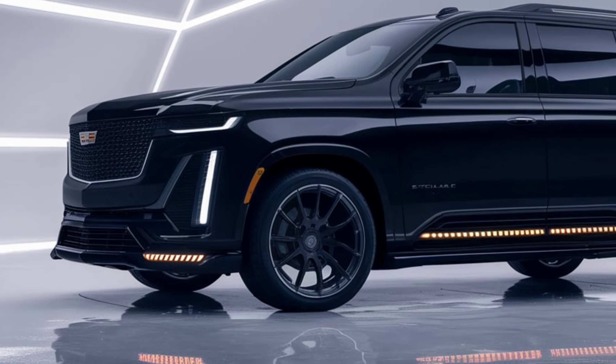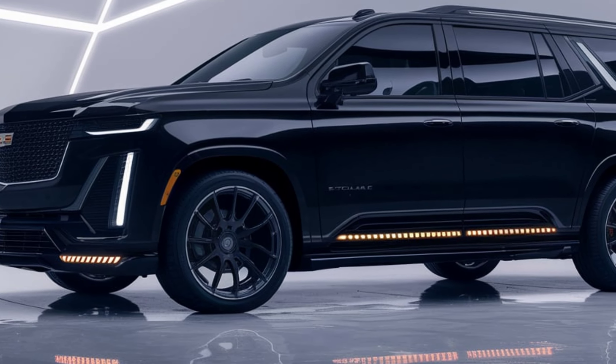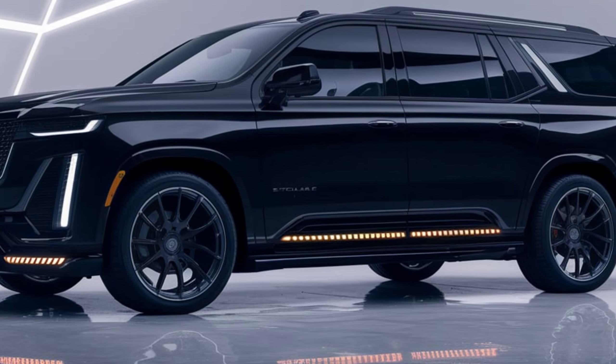The adaptive air suspension ensures a smooth ride, while four-wheel steering makes maneuvering easier, even for such a large SUV.